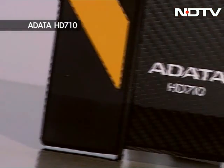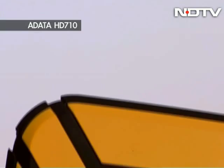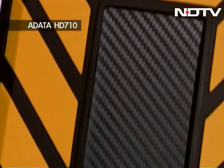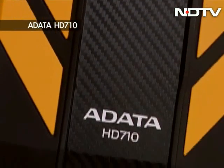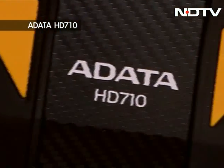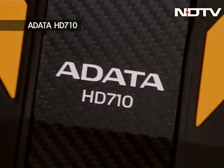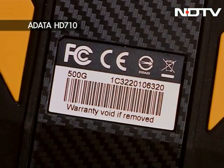One look at the HD710 and you can tell that this was made to take a beating and then some. If the exterior rubber protection doesn't tip you off, then maybe the large size of the drive will. Though it may look like something out of the Transformers, it still has a unique design that appeals to the eyes. It may look heavy but it's actually not that heavy to hold in your hands, compared to regular external hard drives anyways.